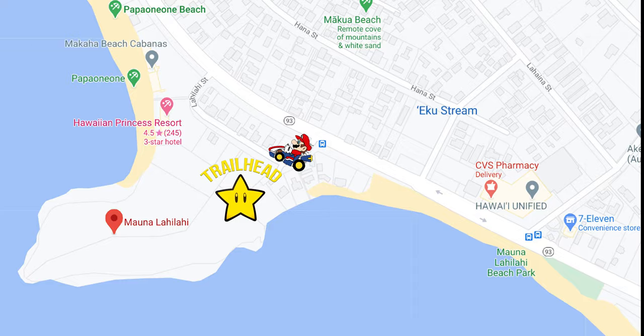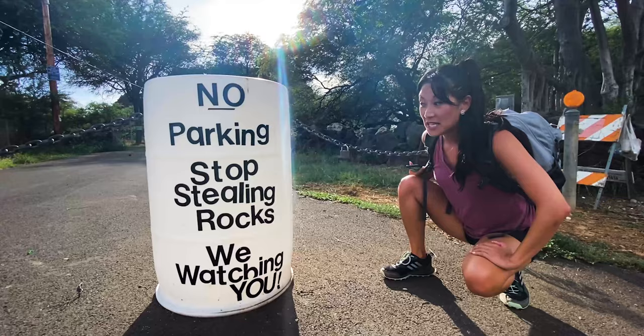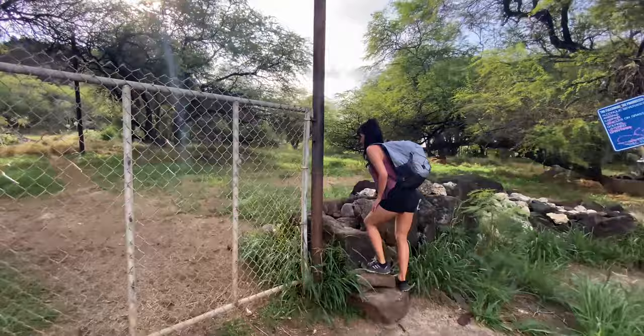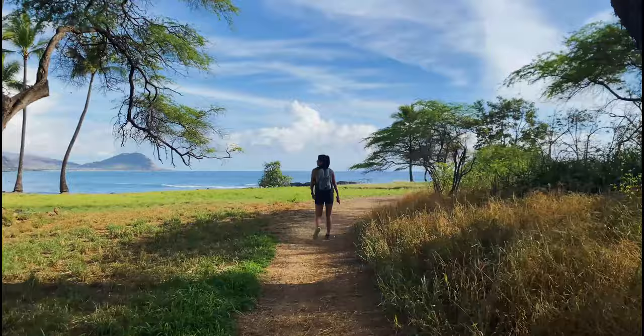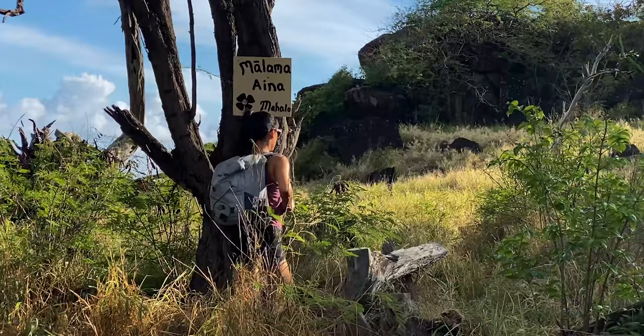As you begin, take note of the signs and be respectful — stop stealing rocks! There are two trails here. One will veer right and lead to a 15-foot rock wall. The other, and the more fun one, is on the left side and will require some light climbing to a mini ridgeline.